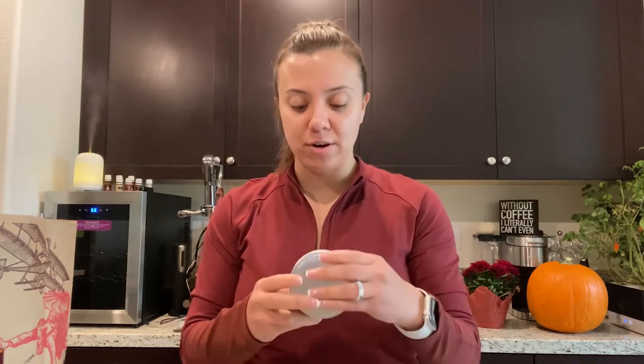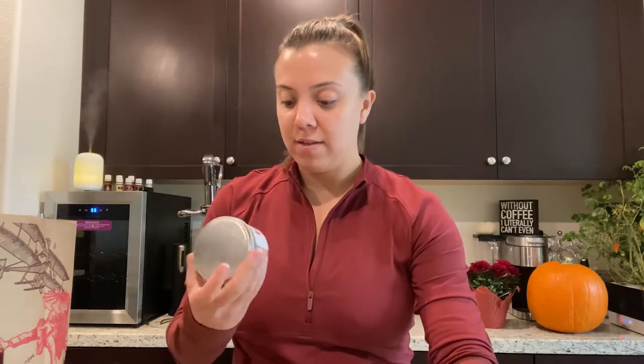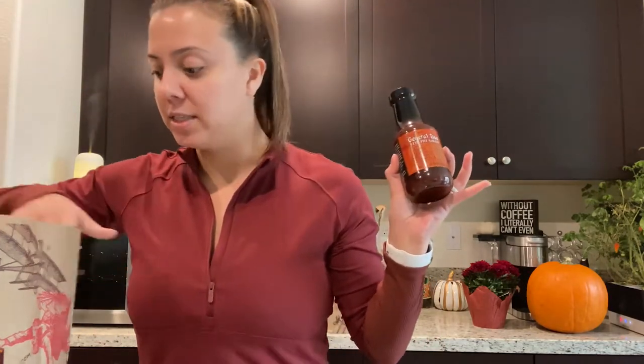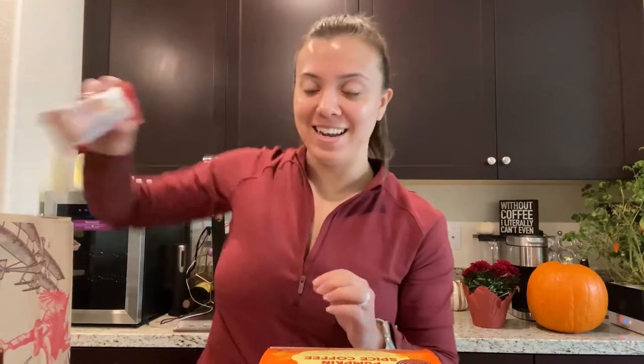I grabbed two candles — I've heard these are really good and they were only about four dollars. The vanilla pumpkin scented candle smells great — not fake at all. It's made with natural soy and a lead-free cotton wick. The other one is honey crisp apple, which really smells strongly of apples. Very cute and affordable. I also got some stir fry sauce because I want to make stir fried tofu, and the pumpkin spiced coffee, which I love to stock up on.